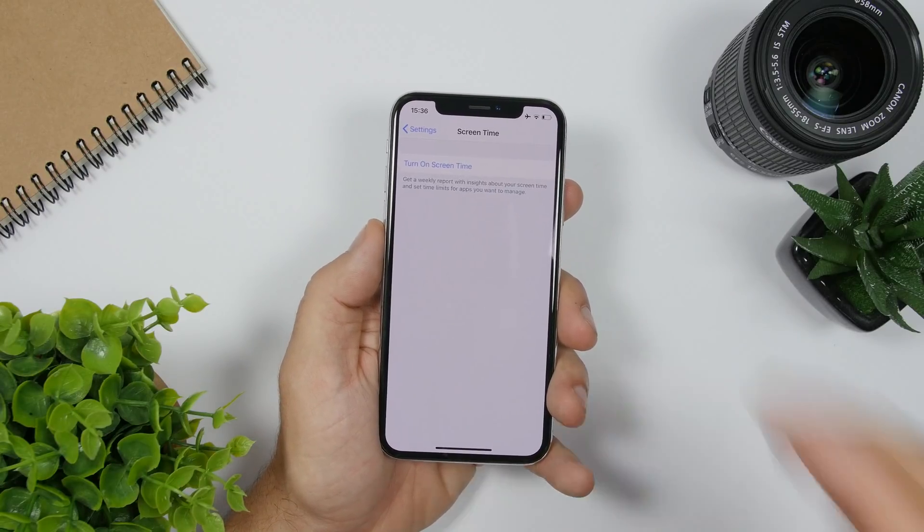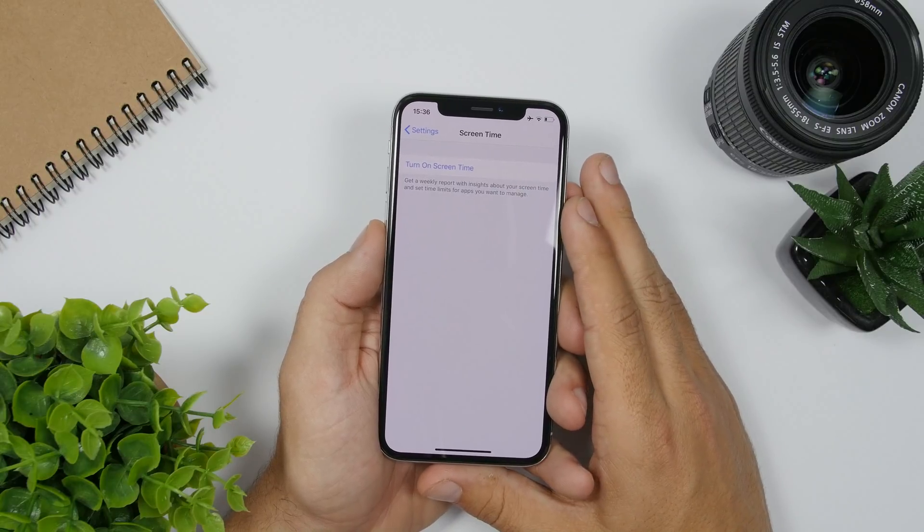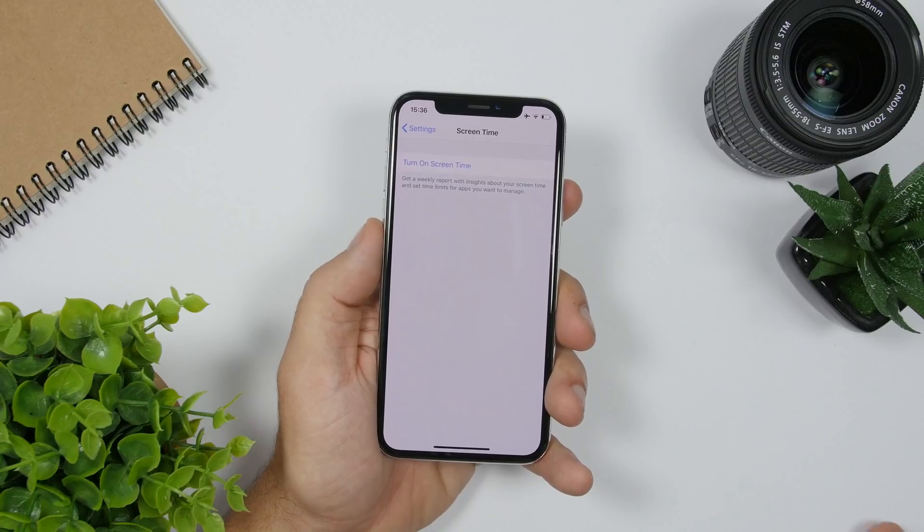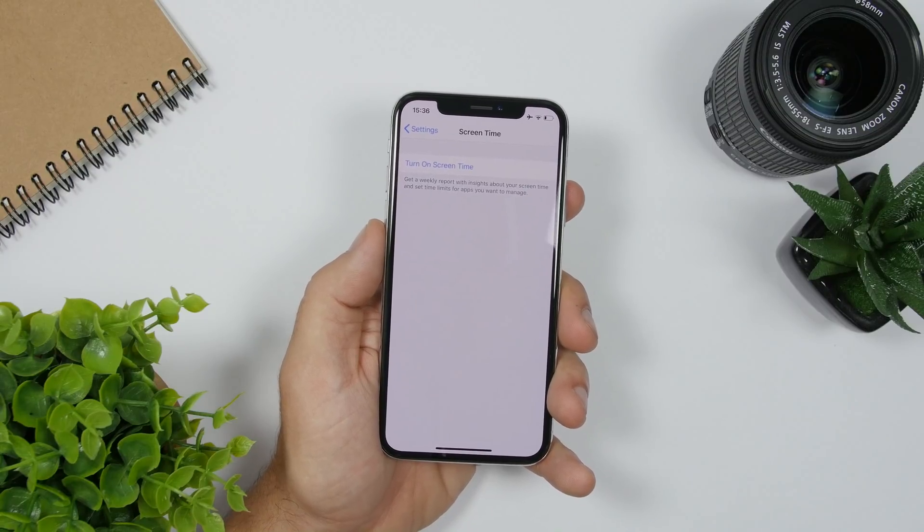There is a new feature coming to the Screen Time feature of iOS as well. On iOS 13, parents will be able to restrict who their children can contact.